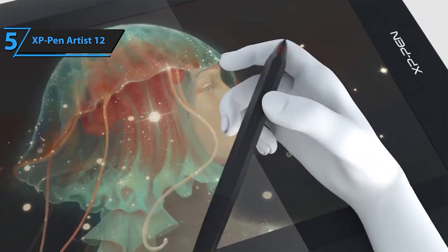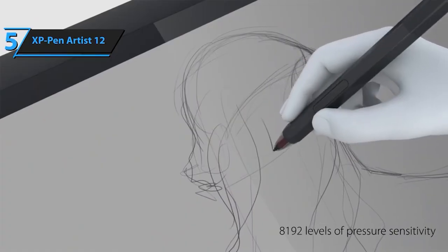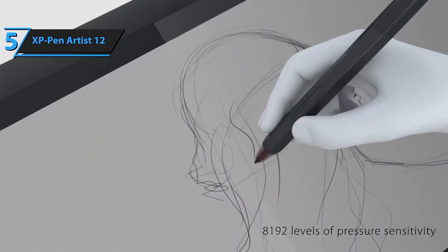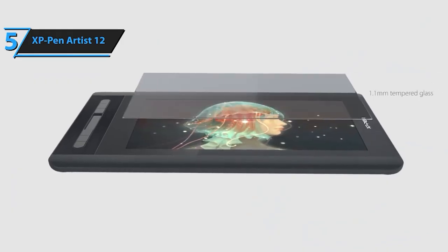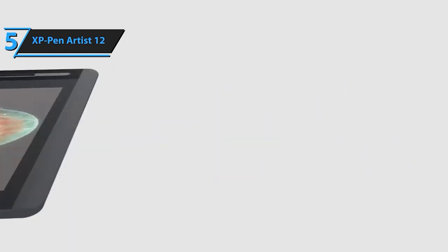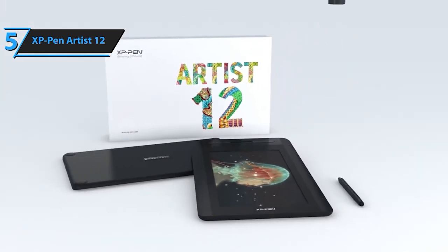The Artist 12 isn't just for art. It's a fantastic tool for remote work and online education. Use it as an extended display while working from home or showcase handwritten notes directly on the screen. It's compatible with various platforms like Zoom, Microsoft Teams, and more, making it a versatile companion for any scenario.